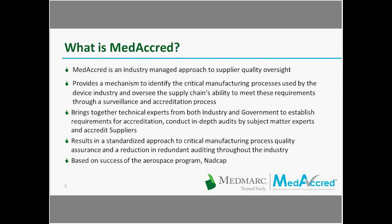MediCred is an industry-managed approach to supplier quality oversight. My name is Mark Abo, and I work for Performance Review Institute. We run a well-known industry-managed program called NADCAP, which has been running since 1990, and the MediCred program is based on that. An industry-managed program is one where all parties are involved in creating it — suppliers, OEMs, and subscribers. This program provides a mechanism to identify critical manufacturing processes and oversee the supply chain's ability to meet requirements through a surveillance and accreditation process.